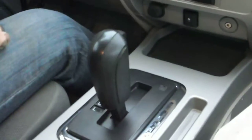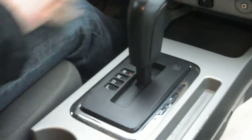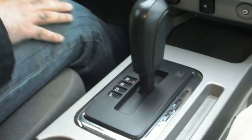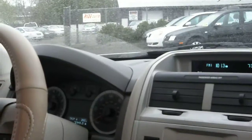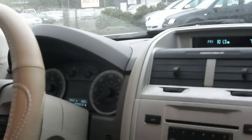Transmission goes from gear to gear without any delay or hard kicks. We also have two remotes for the key fob. Vehicle has 72,000 miles. Idle is right where it's supposed to be — no misfire, no hesitation, no warning lights on. It's a very clean vehicle.